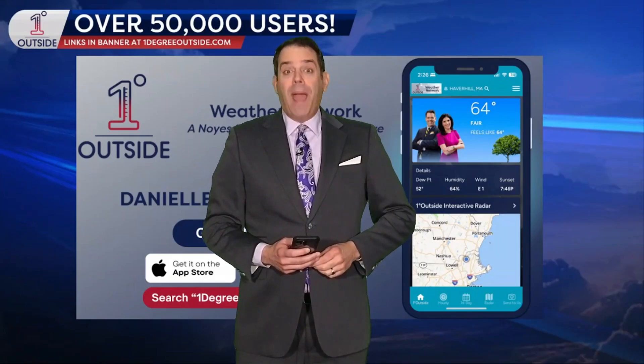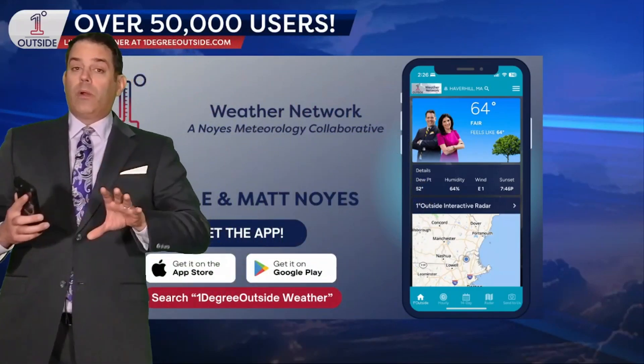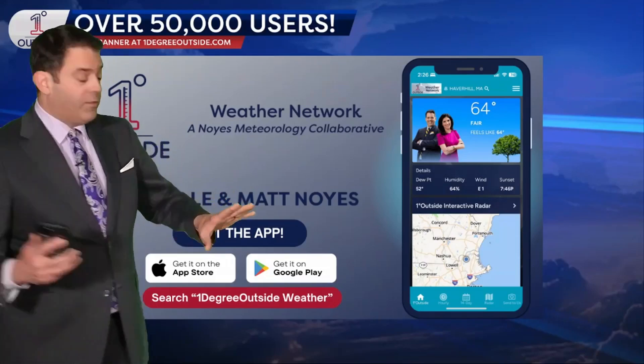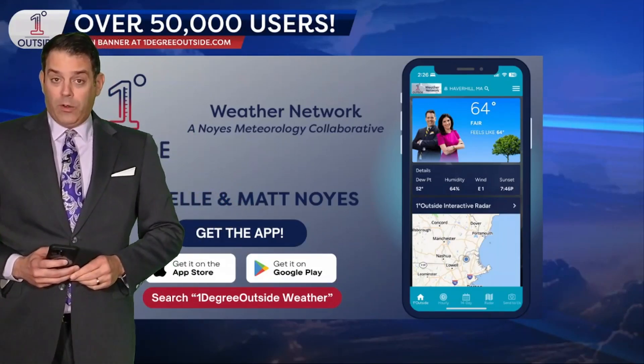It's a Monday, and that means pattern predictions looking out to the next two weeks. Meteorologist Matt Noyce here at the One Degree Outside Weather Network. If you don't have our app yet, it gives you access to all of our videos — grab it, it's totally free. One Degree Outside Weather on both the App Store and Google Play.